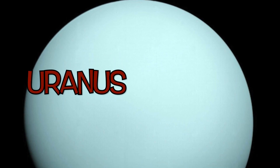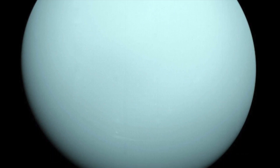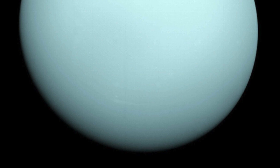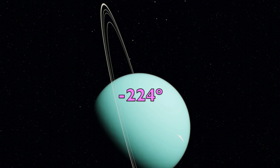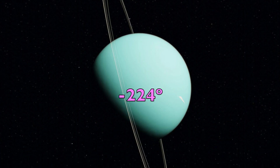Uranus, also known as the sideways planet because it rotates on its side, is the seventh planet in our solar system. It is known to be the coldest planet with temperatures of minus two hundred and twenty-four degrees Celsius.